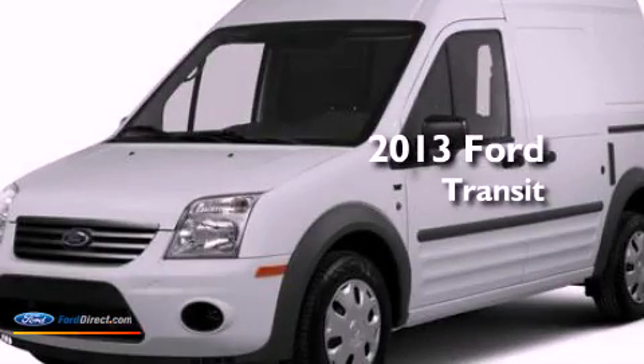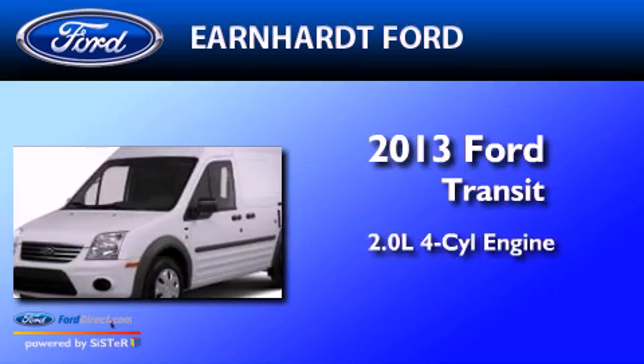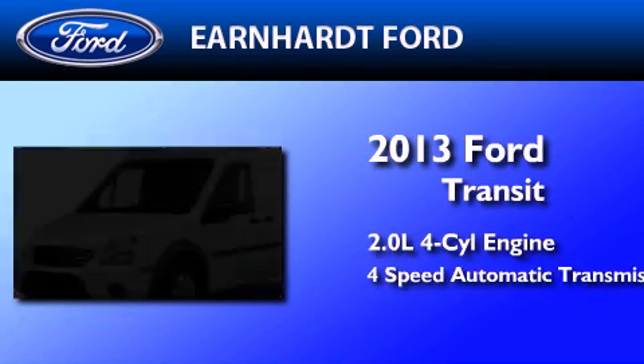This is a brand new 2013 Ford Transit Connect. It has a 2.0-liter four-cylinder engine and a four-speed automatic transmission.